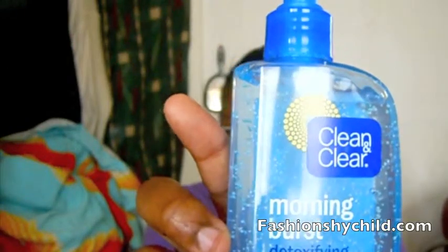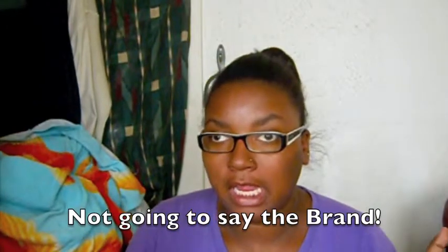...this Morning Burst Detoxifying Face Cleanser by Clean & Clear. I lean a lot towards Clean & Clear because it works for my face — it doesn't break me out and I don't get dry skin with it. I did try another morning cleanser once and I got this big dark spot, little bumps, and I started getting weird dark spots and breaking out really bad, so I had to go back to Clean & Clear.